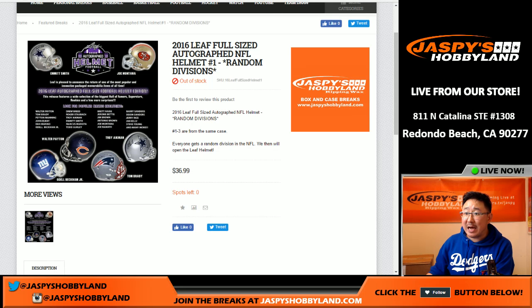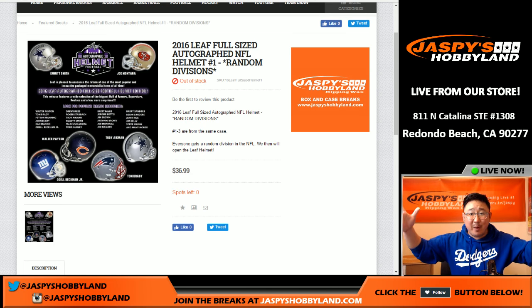Good evening, everyone. Joe for Jazby's Hobbyland here. We're doing a one-box break of 2016 Leaf autographed football helmets — full-size football helmets.